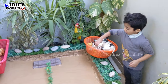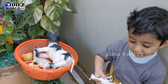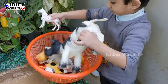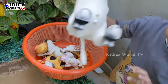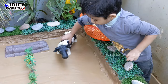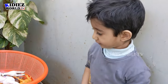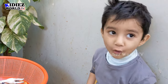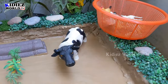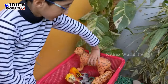Zayan, it's your turn. Place this big cow first. Okay, let me help you. Which animal is this? Cow! And how does the cow sound? Are you sure? Okay, now we will go to Mr. Zayan.